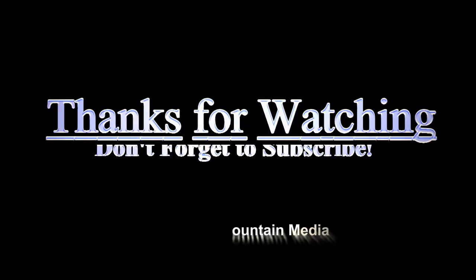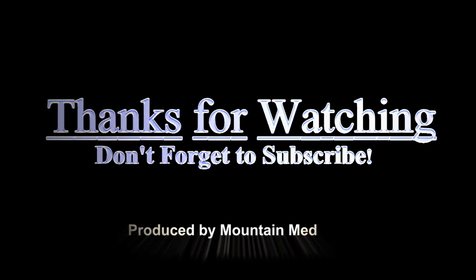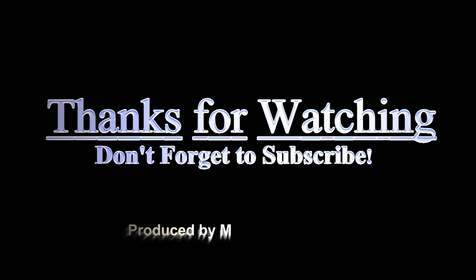That's it for this week's video. Thanks for watching and don't forget to subscribe to my channel. See you next week or next month or whenever I get to it. I always answer questions whether posted publicly or privately. See you then.